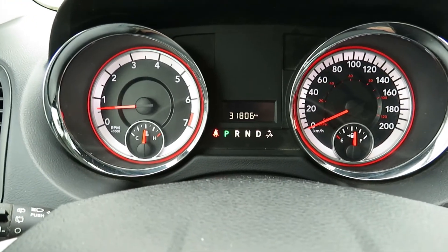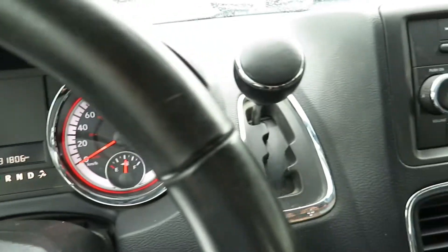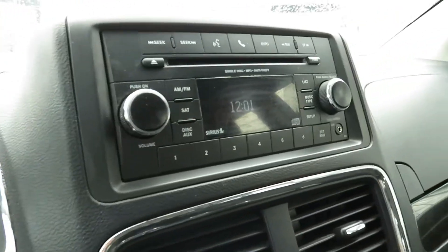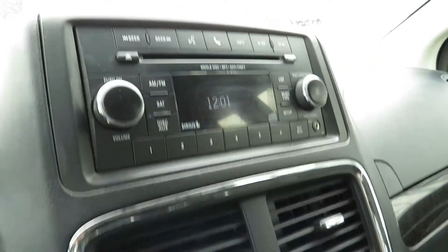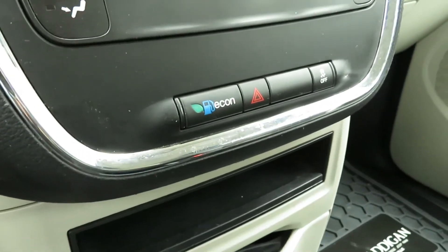This van currently has 31,806 kilometers. Your gear select is on the dash. You have your Bluetooth ready stereo, your climate controls and economy mode.